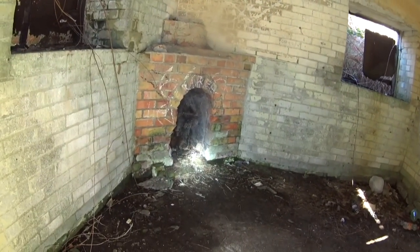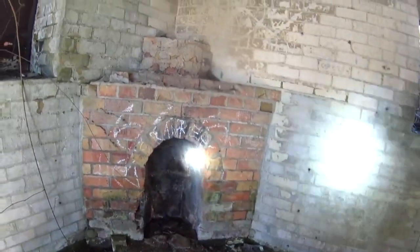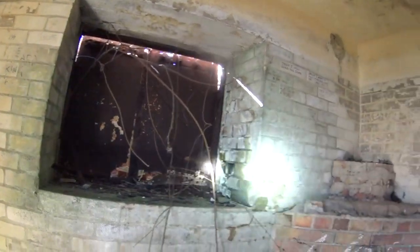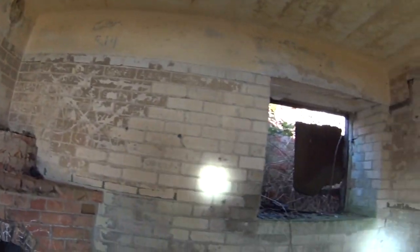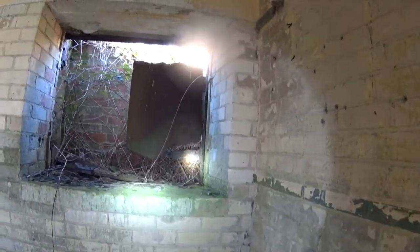There's a fireplace in this one guys. You can imagine the soldiers sitting here freezing cold in these little concrete bunkers - I should think the fire was quite a welcome thing.